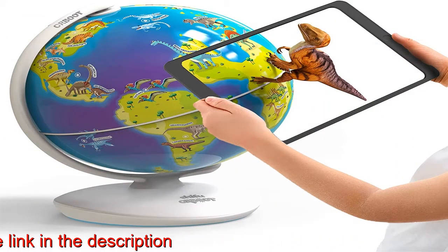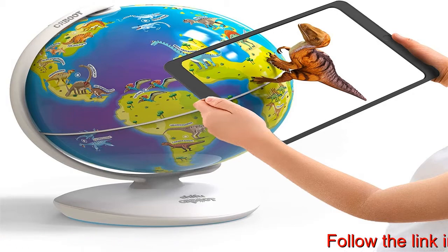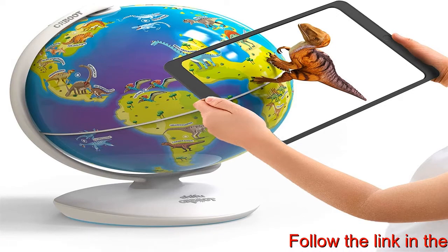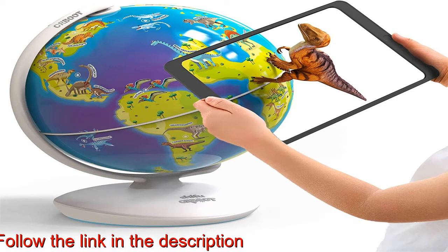Available from the Apple App Store or Google Play Store — no in-app purchases. A must-have for all the dino-loving kids out there. This dinosaur learning toy takes you through the Triassic and Jurassic world.